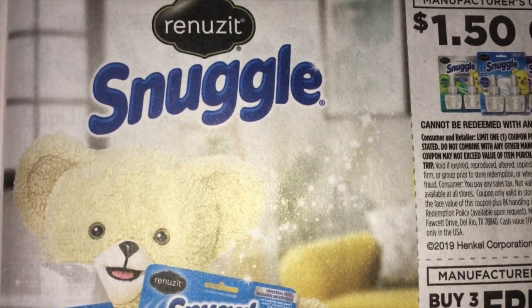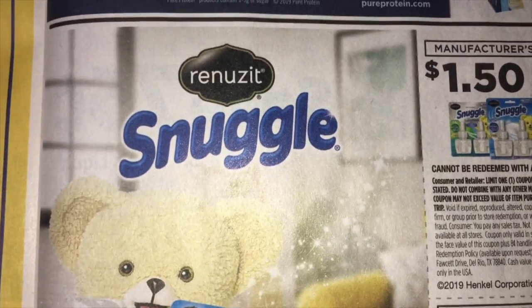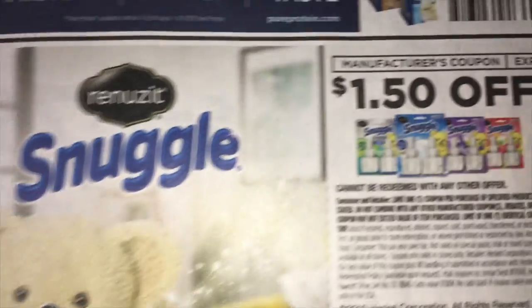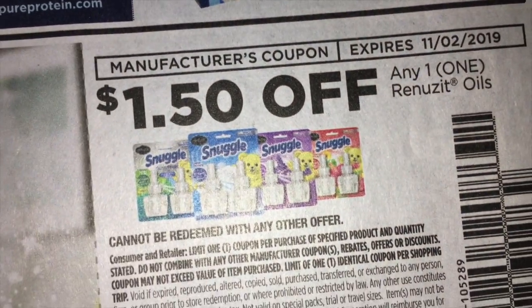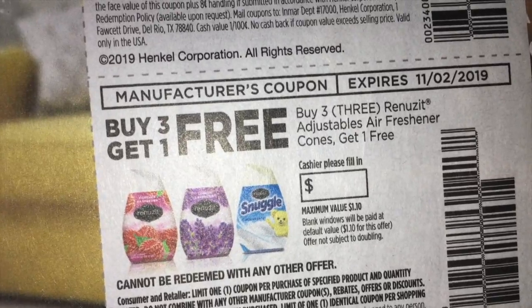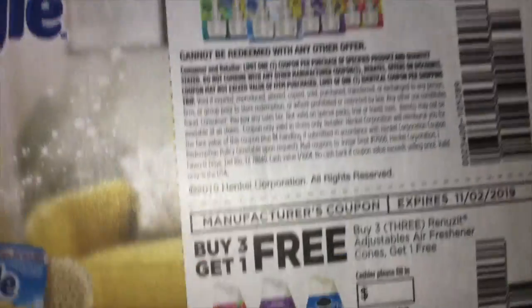Then Snuggle Renews It — $1.50 off any one of the oils. And buy three and get one free of the adjustable gel solids or cones.